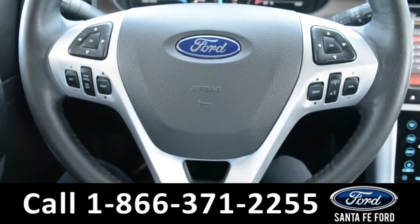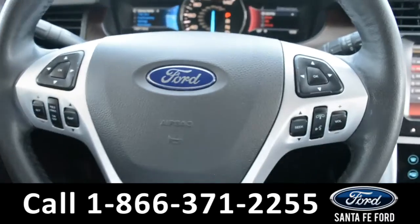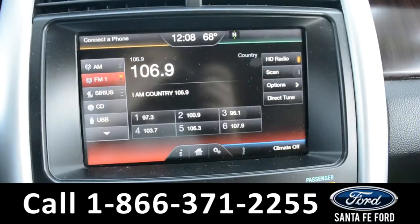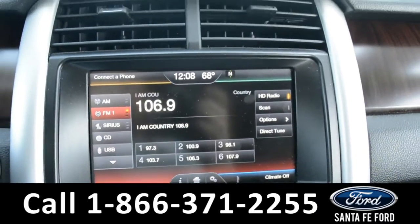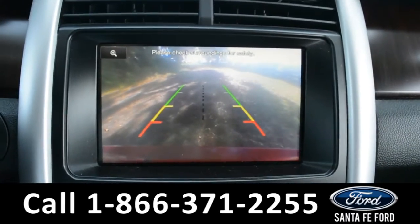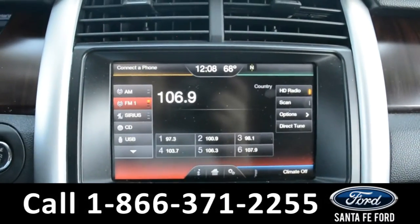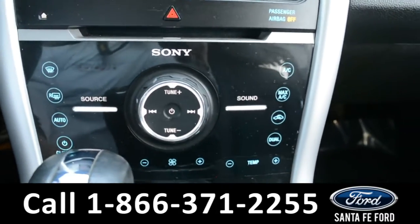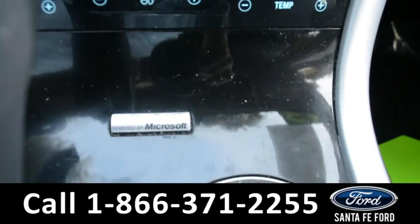The steering wheel does have cruise control, Bluetooth, and media functions, and this vehicle is a push to start. On the LCD touchscreen media center there's AM FM radio, along with a backup camera and sensors. Sirius satellite capabilities, CD player — this vehicle is equipped with Sony as well as Sync by Microsoft.